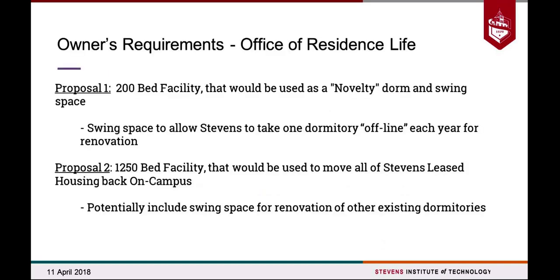We proposed and pitched this idea to our Office of Residence Life at Stevens, knowing they have to address this problem soon. They came back with two proposals. The first is a 200-bed facility — treated kind of like a novelty dorm, about the size of one of our individual dorms, providing swing space as each dorm gets renovated. The second is a much larger scale: about 1,250 students overall, which would be used to transition all of Stevens' leased housing — apartment complexes Stevens rents in Hoboken — so those students would move on board the ship.